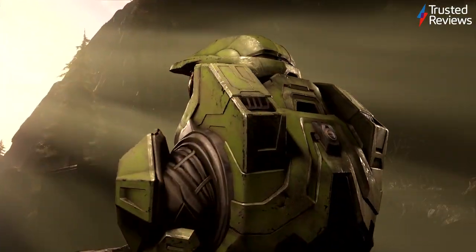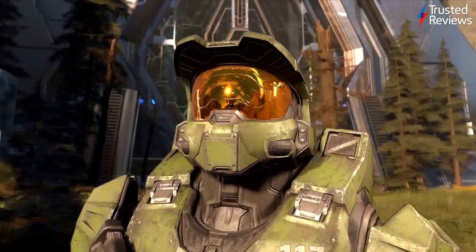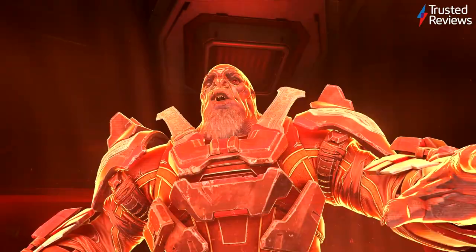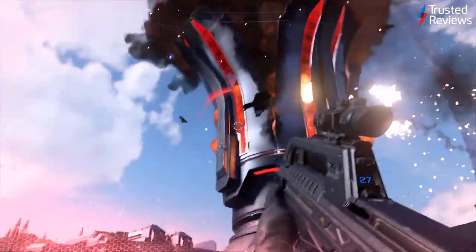Halo Infinite. The latest entry in the long-running series features a captivating story along with newer, fun gameplay mechanics like the grapple shot. Our reviewer also found that while the new generic open-world segments failed to elevate Infinite to the best in the series, they at least offer welcome breathers between each action-packed segment. It's scored 4 out of 5.